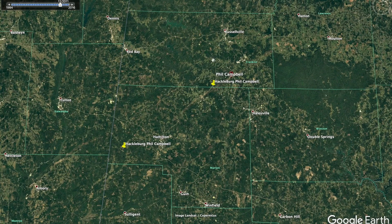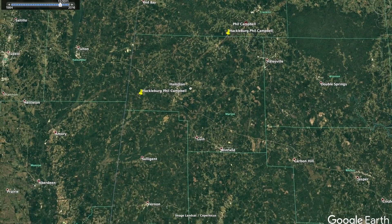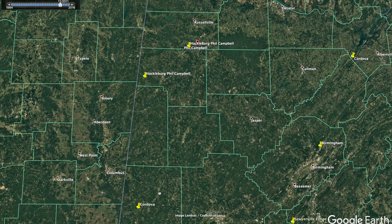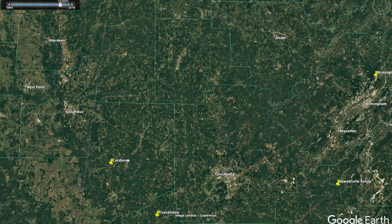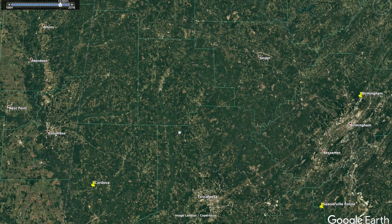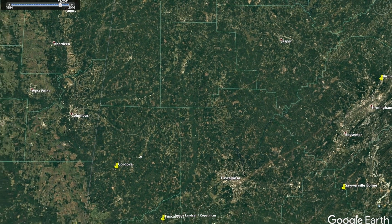That was the first tornado, occurring at 3:05 PM. The next tornado was the Cordova tornado, which was a very long tornado — 116 miles. You can see part of it right through there. This tornado was an EF4 with 54 injuries and unfortunately 13 fatalities.